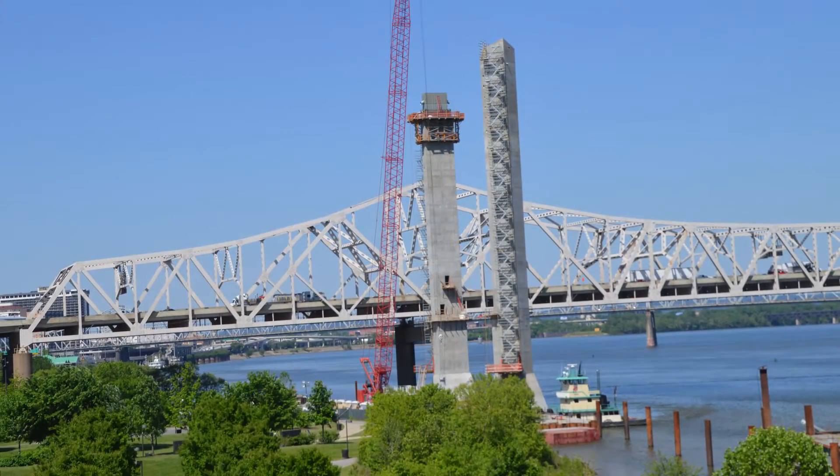Near the Kentucky shore is the third tower pier. This tower will mirror the one near the Indiana shore, standing at 230 feet.